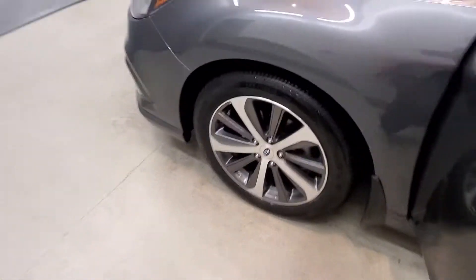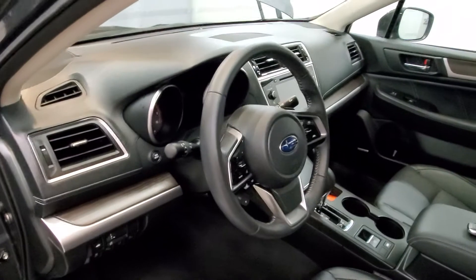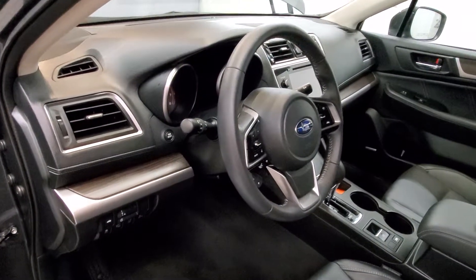Comes with our limited-style alloy wheels, moonroof, and there are 12 speakers with FM radio, Sirius XM radio, CD player, and surround sound speaker system with radio data system.